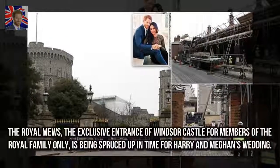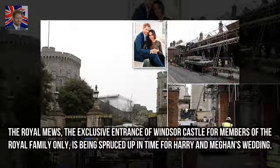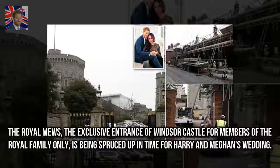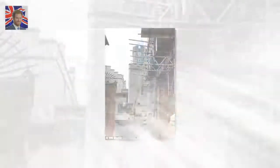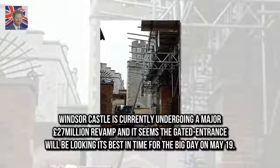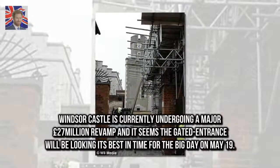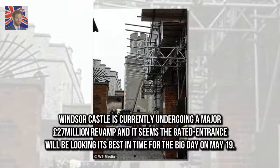The Royal Mews — the exclusive entrance of Windsor Castle for members of the royal family only — is being spruced up in time for Harry and Meghan's wedding. Windsor Castle is currently undergoing a major £27 million revamp and it seems the gated entrance will be looking its best in time for the big day on May 19.